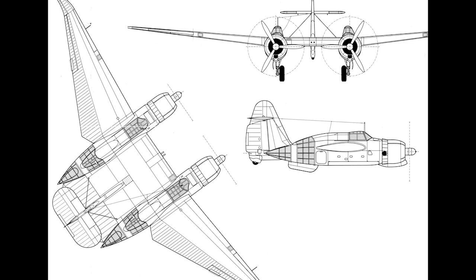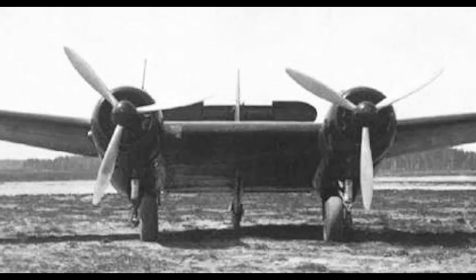Two additional machine guns would be fitted in the centre of the wing, providing the pilot with an offensive capability. Bomb load was anticipated to be 1,000 kilos — 2,200 pounds — as a standard load, carried internally, though 2,000 kilos was considered possible carried externally, should the aircraft have actually entered service.